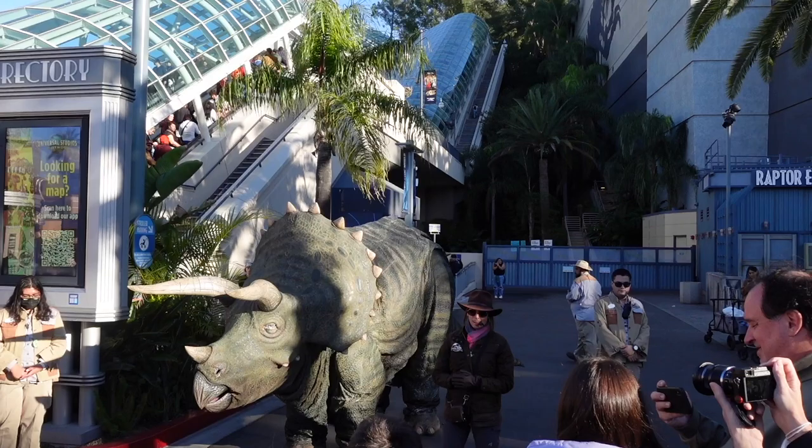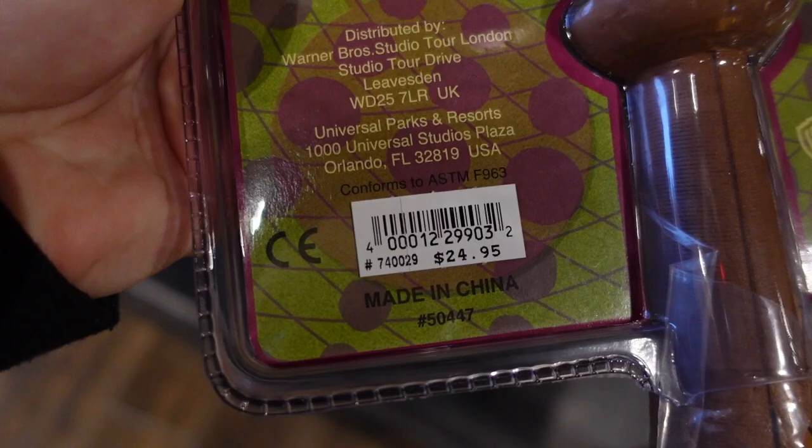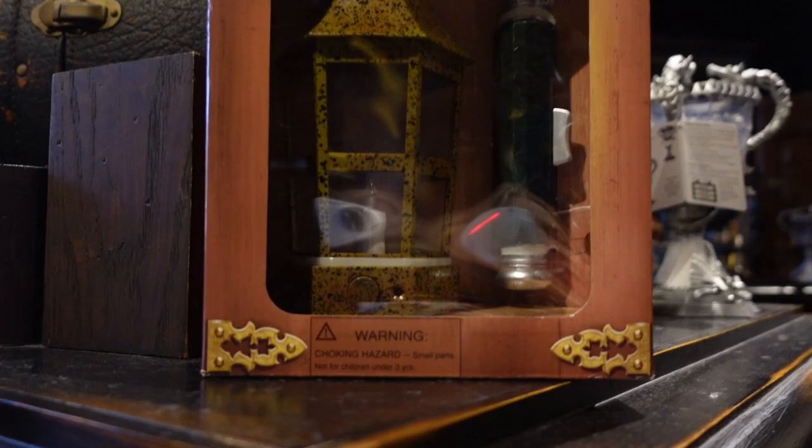I just found something that I haven't seen at Universal in Orlando — it's this Bludger and Bat set, and it retails for $24.95. I also noticed this Illuminator set. Orlando used to have one but I haven't seen it at the park in forever, and I think it's $24.99 as well. That is really cool!